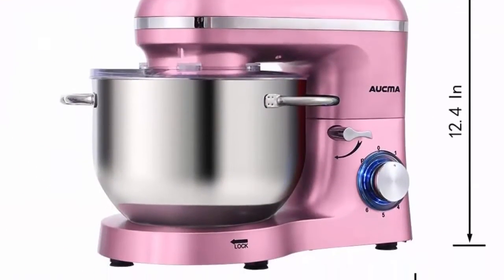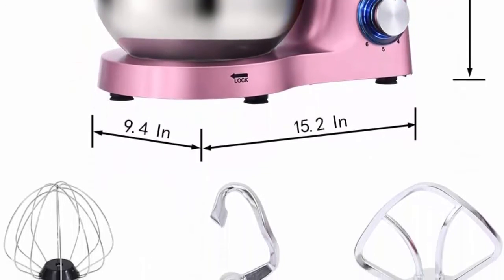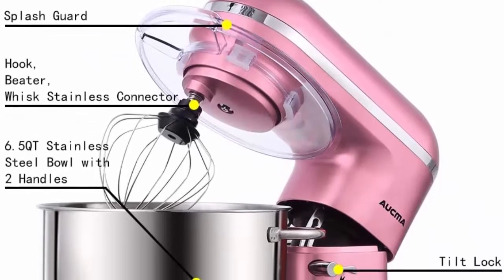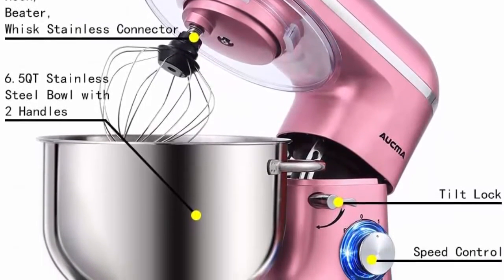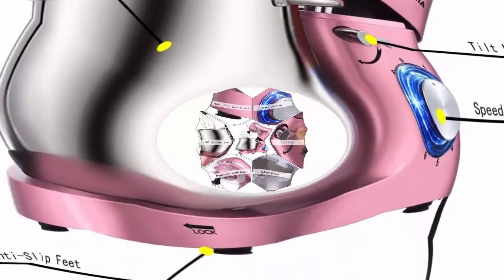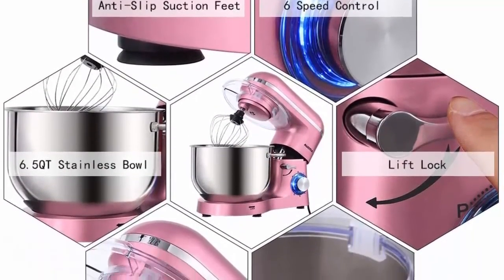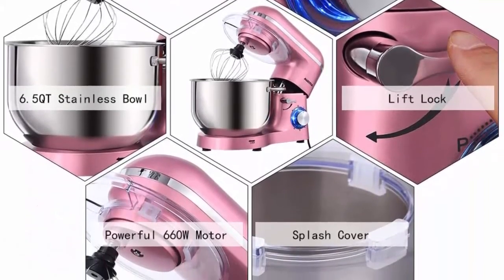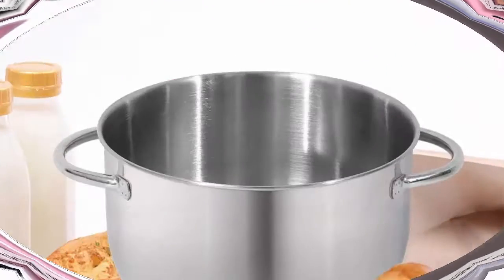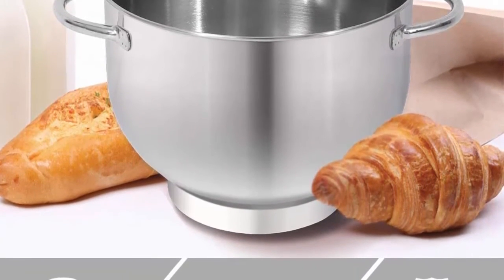The stand mixer is easy to use for making cakes, breads, cookies, pastry, muffins, and waffles, with dual handles that are more convenient to hold. The tilt-head design allows easy access to install or uninstall the bowl and accessories. It features a stainless steel decoration belt and blue LED light as a power indicator. The red housing with two-layer painting makes it look shining and beautiful in your kitchen.